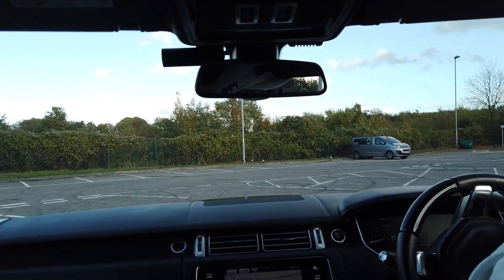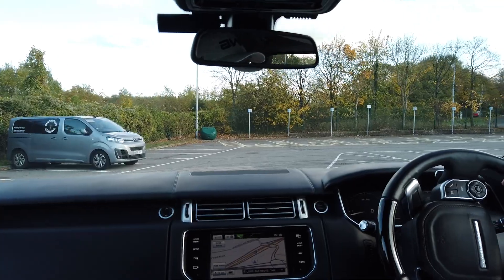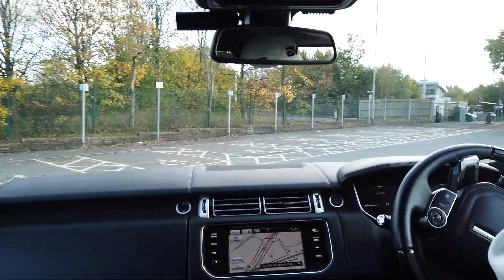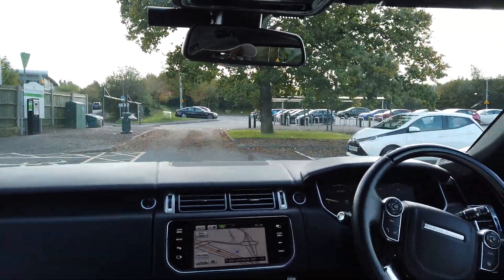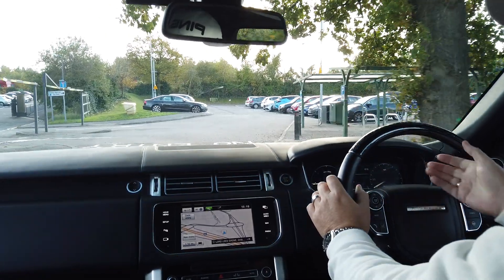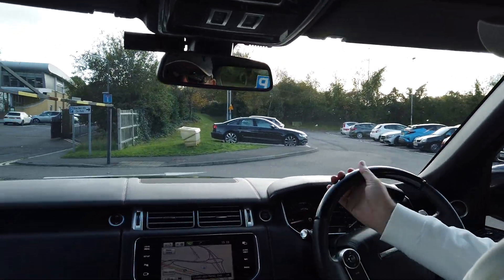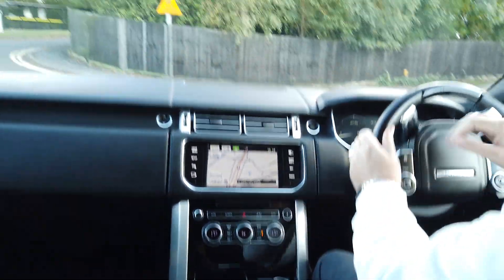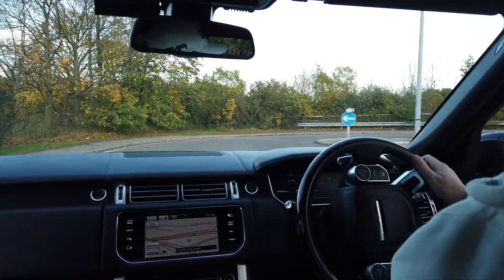As I was saying earlier, you have the three-zone climate control in here, obviously with the executive seating in the back — zone climate control in there as well. You've got your terrain response down here, all automatic of course, no need to mess around with that, it's all done for you.